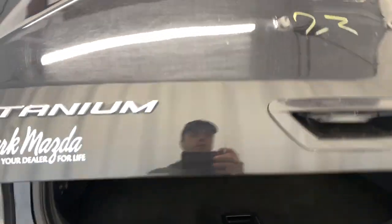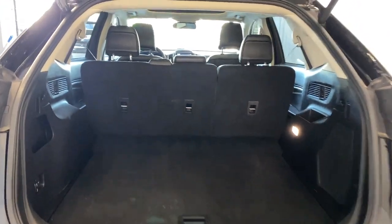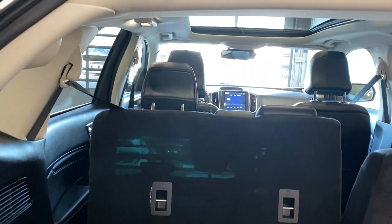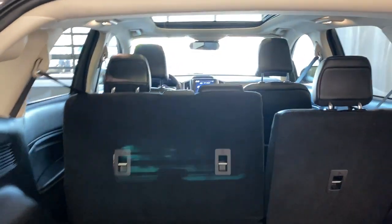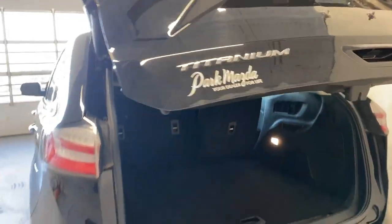Opening up the trunk — it's a power trunk, press the button and it opens right up. You can see there's tons and tons of room in the rear of this Ford Edge. There's a 60/40 split for the rear seats, and a spare tire and jack kit underneath. You can fold down those seats via the buttons right here — press that and the seat automatically goes down. To close, use the button up here and it comes down nice and easy.